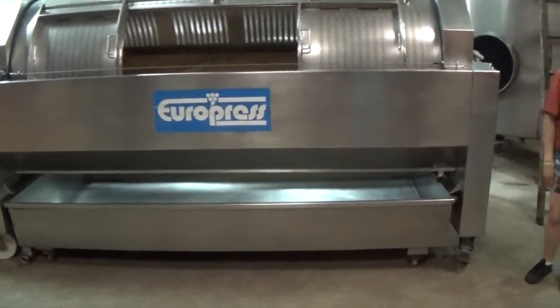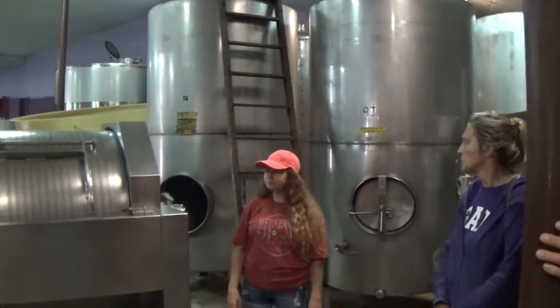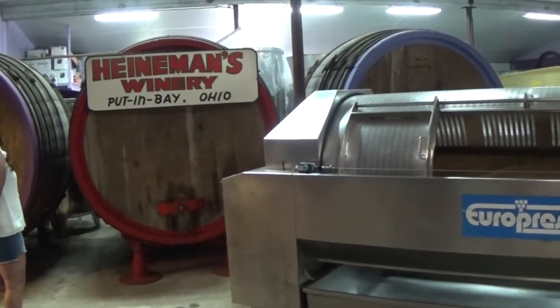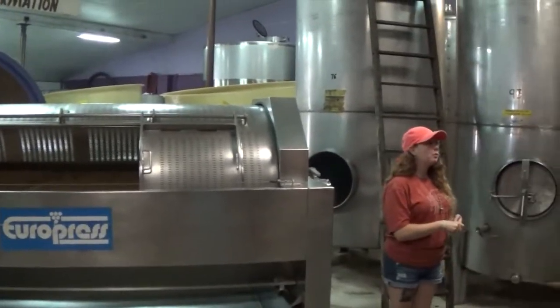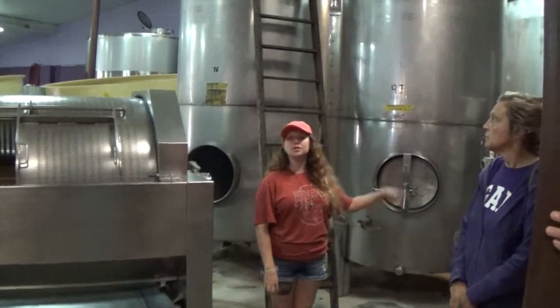Once the juice is down there, it's pumped to any one of these stainless steel vats you see around you. You'll probably notice we have these oak barrels over here — we no longer use those, they are now just on display. We found that the wood over time would develop hairline fractures, letting air get into the wine and making it go sour. So for us to make a more consistent product every time, we just stick to using the stainless steel.